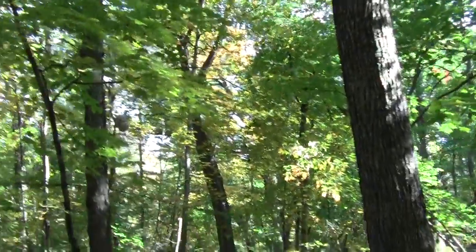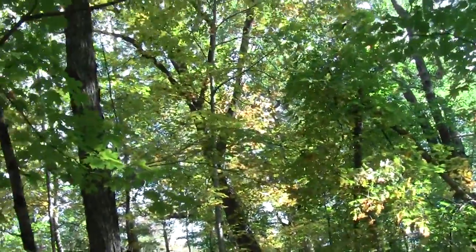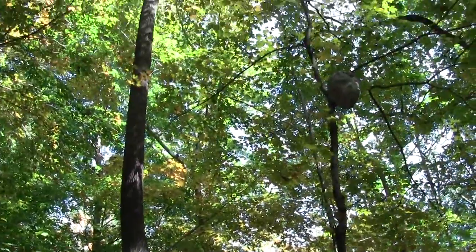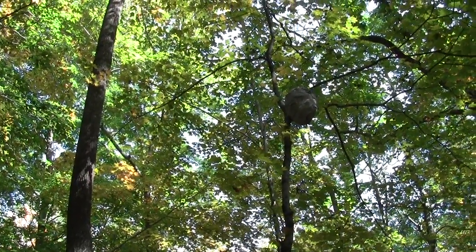Quite a bit of yellow. Look at that wasp nest — it's busy.